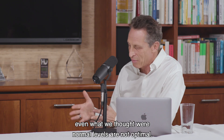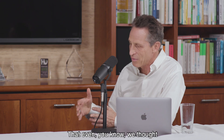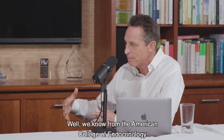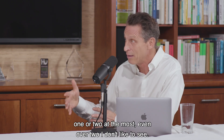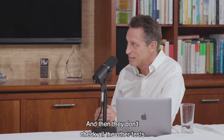But we're learning that even what we thought were "normal" levels are not optimal. If you look at the reference range, it's five — and if it's over five, they might say you maybe have a little thyroid issue. Well, we know from the American College of Endocrinology that the reference range should be maybe three or three and a half. I would probably say it should be one or two at the most. Even over two, I don't like to see.